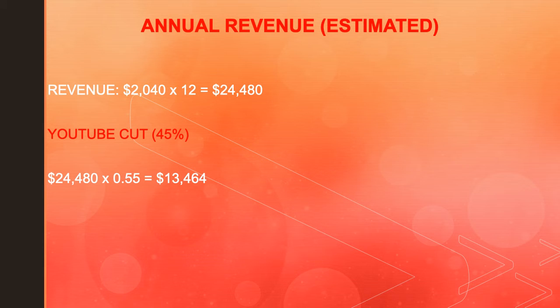Annual revenue — and this is going to be an estimate. So the revenue is $2,040 multiplied by 12, and you get $24,480. Now of course with this, YouTube gets a cut of the revenue. YouTube gets 45%, and this content creator gets 55%. So in reality, you have to do $24,480 multiplied by 0.55, and you get $13,464.